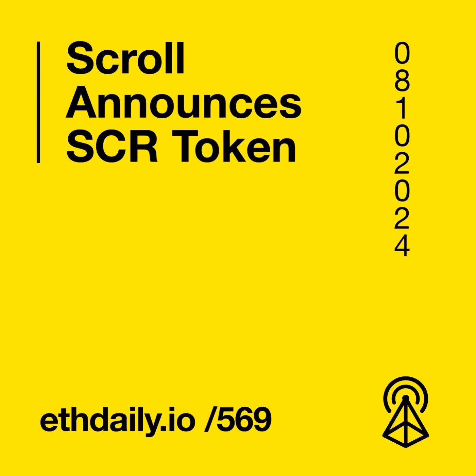Scroll is currently the largest ZK rollup by TVL, with $1.2 billion in assets on the network. Aave launched its version 3.2 upgrade, introducing Liquid E-Mode, an enhancement to its existing high-efficiency mode. Also known as E-Mode, it enables users to achieve higher loan-to-value ratios when supplying and borrowing correlated assets. The new Liquid E-Mode feature allows assets to be eligible for multiple E-Modes, giving users flexibility to choose their preferred E-Mode.